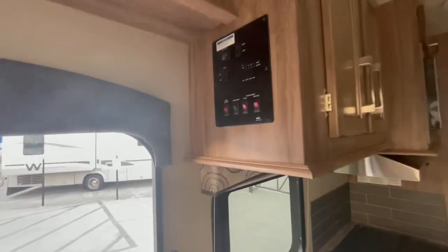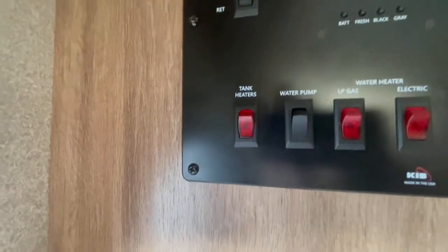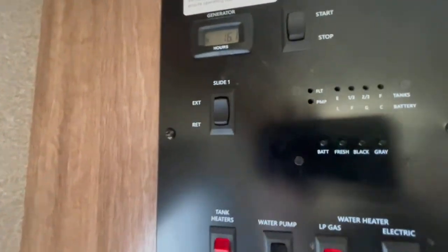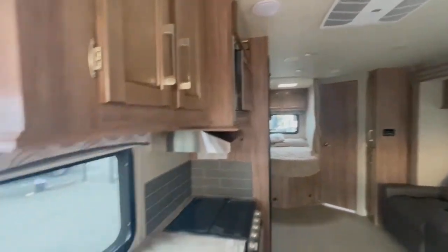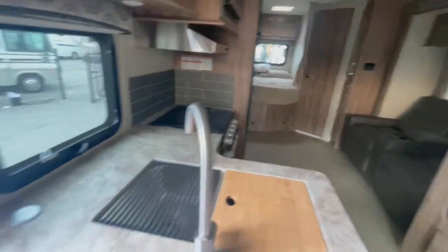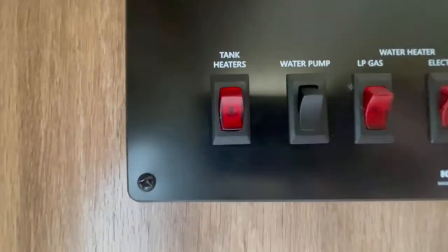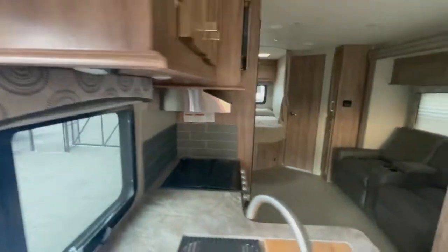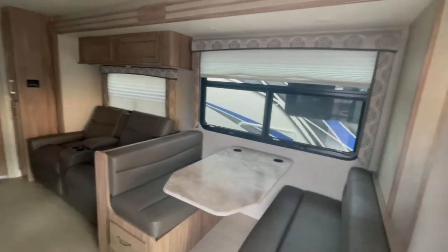Here's the control panel: you've got electric and gas water pump, tank pad heaters, slide power, and the generator. The generator only has 16 hours on it — barely broken in. Another cool feature is the tank heaters: if you go anywhere cold, you can turn them on — there are heated pads underneath the tanks to keep them from freezing.